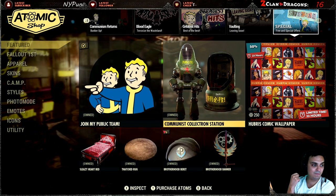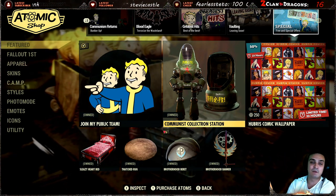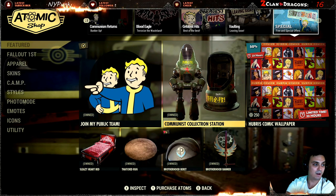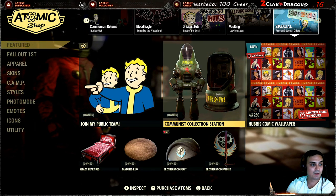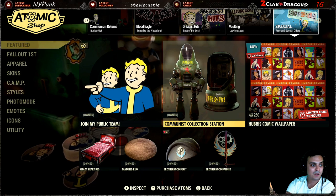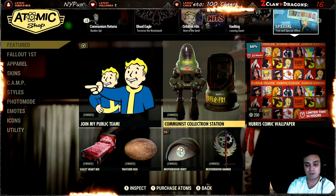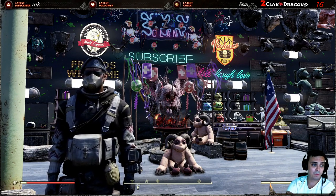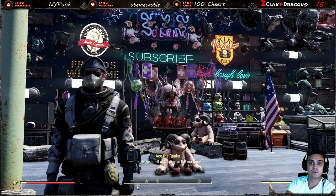We do have daily stuff coming out, and I'll have a notification every day once there is something to display in the atomic shop. We have the costumes coming out as well — those are sold individually with a 30% discount. I do not recommend getting them individually because look at the price difference: 720 atoms for the bundle, but if you buy them individually you will spend over 2,000 atoms. Definitely wait for the bundle. Unfortunately at this time the bundle is only for Fallout First members.